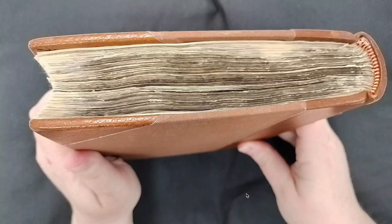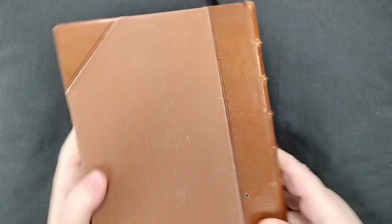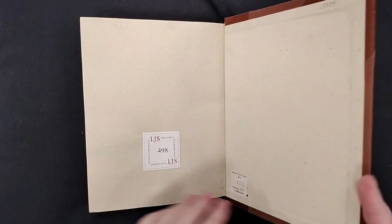Welcome to LJS 498 from the Schoenberg Collection in the Kislak Center for Special Collections, Rare Books and Manuscripts in the University of Pennsylvania Libraries. LJS 498 is a 16th century Hebrew manuscript.